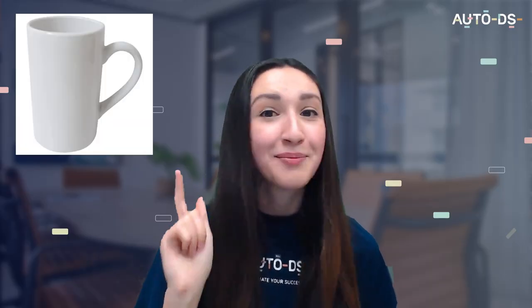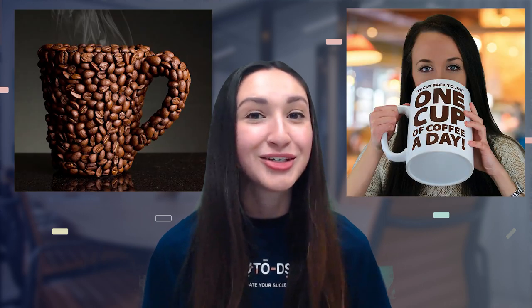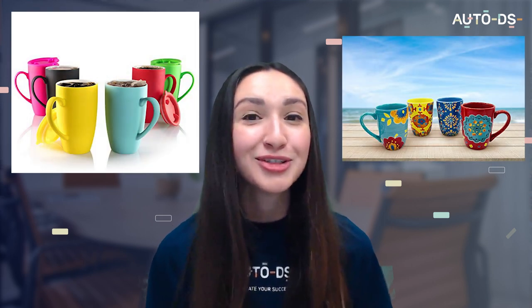When selling POD mugs, consider ceramic, metal, glass, and plastic materials. You can also offer these POD mugs in customised shapes and sizes to suit your customers' preferences. Make sure to offer a variety of colour and design options. During holiday seasons, make sure to offer special POD mug additions in order to fit the occasion.